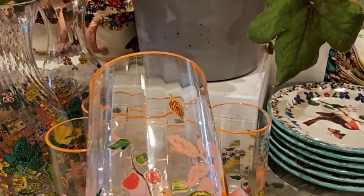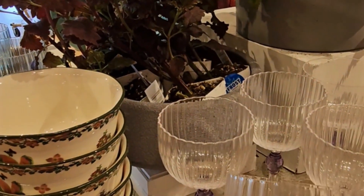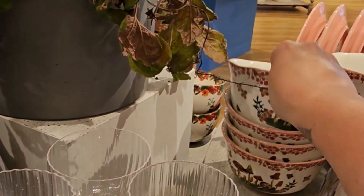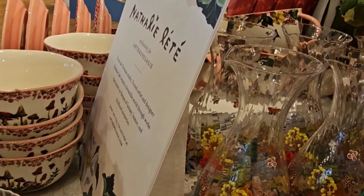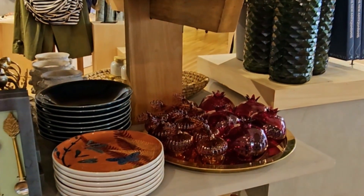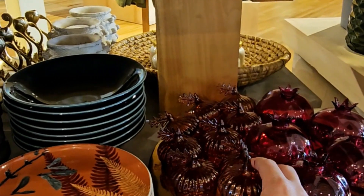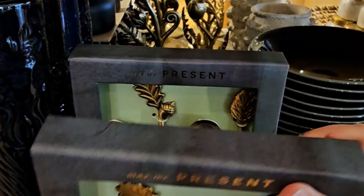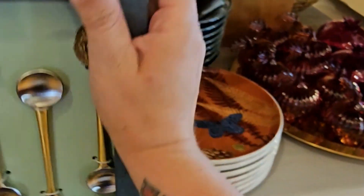Lots of mushrooms, florals, pumpkins, leaves, and acorns — a lot of fall going on, and I was so excited. These had a neat look to them. Some little mushroom bowls were a very popular thing there. They also had some glass-blown acorns and pomegranates, which were really neat. Butterflies on plates, and this little serving set with little spoons and acorns — I believe that was around $25.